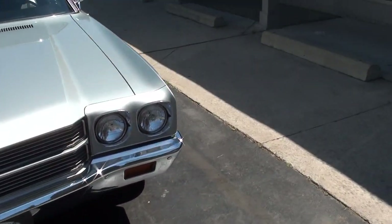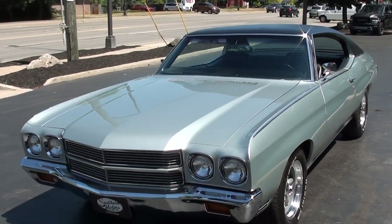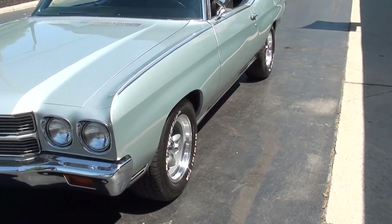Today I'm going to take a look at just a wicked cool 1970 Chevrolet Malibu. Awesome car. I love cars with cool stories and this one's neat.